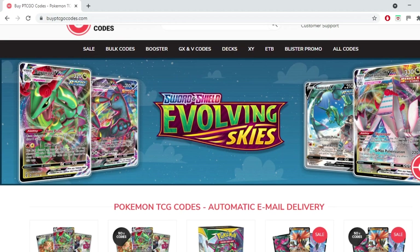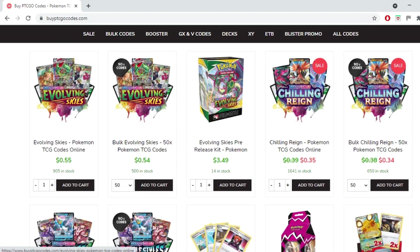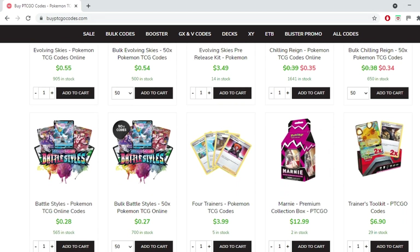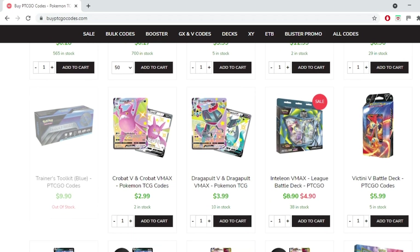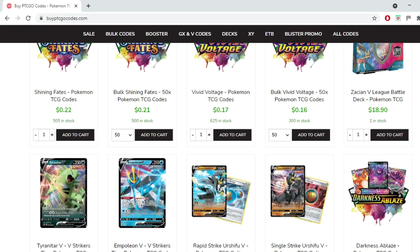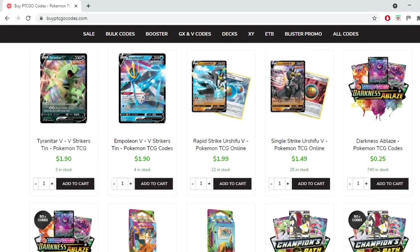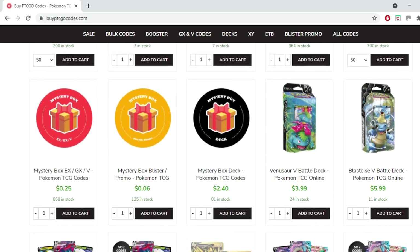This video is brought to you by buyptcgeocodes.com. It's a great source to buy all your codes to play the Pokemon trading card game online. They have a large variety of codes at reasonable prices and they provide instant email delivery on purchase. If you use the code KABIGON5 you'll receive 5% off your order. Check them out and let them know I sent you.